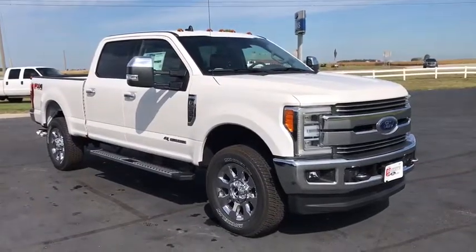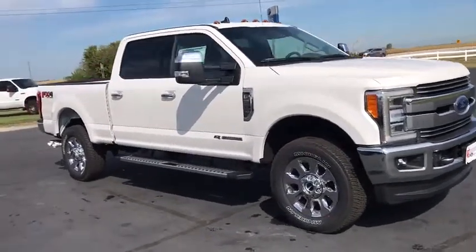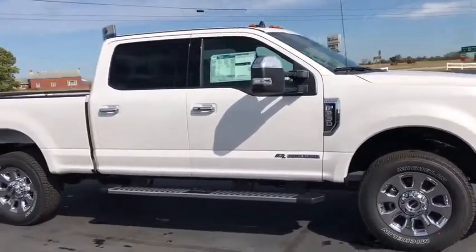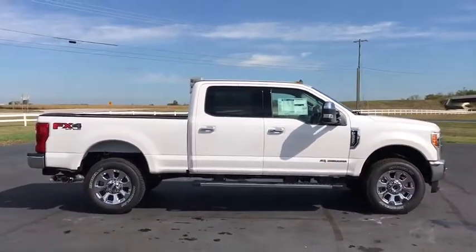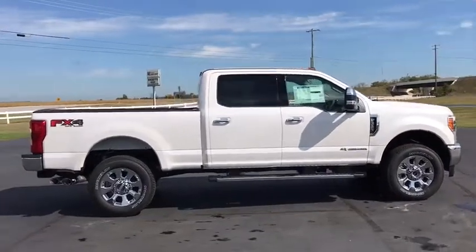You are going to love the 2019 Ford F-350 Super Duty. Head-to-head fuel efficiency, head-to-head towing, head-to-head torque. Ford F-350 Super Duty.